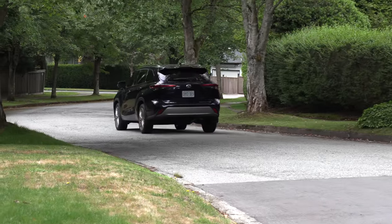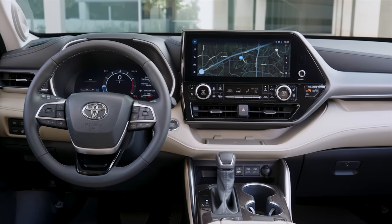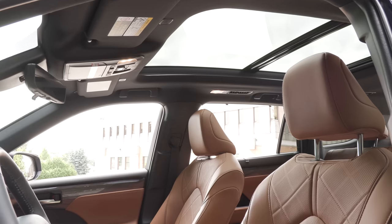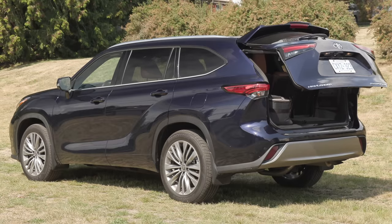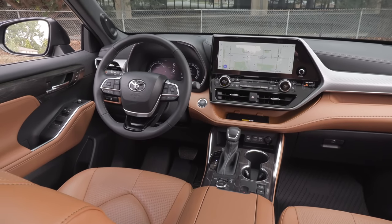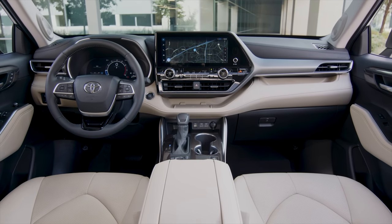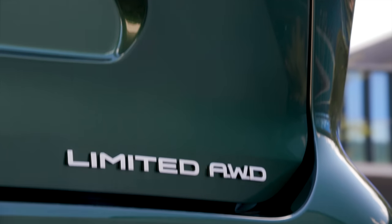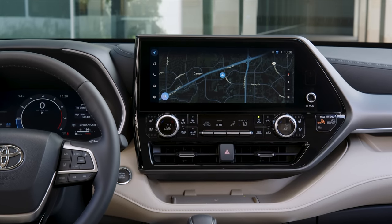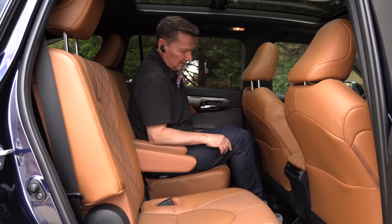The Limited model adds the larger 12.3-inch screens, an 11-speaker JBL sound system, leather upholstery, driver's seat memory, ventilated front seats, panoramic sunroof, and a power rear door with kick sensor. The top Platinum trim gets you the bird's-eye view camera, a digital rearview mirror, and heated second-row seats. In the US, the XLE trim adds the moonroof, heated front seats, wireless charger, and the larger touchscreen is available. The US Limited has mostly the same features as the Canadian Limited, with the bird's-eye view monitor available as an option and the panoramic sunroof only on the Platinum.